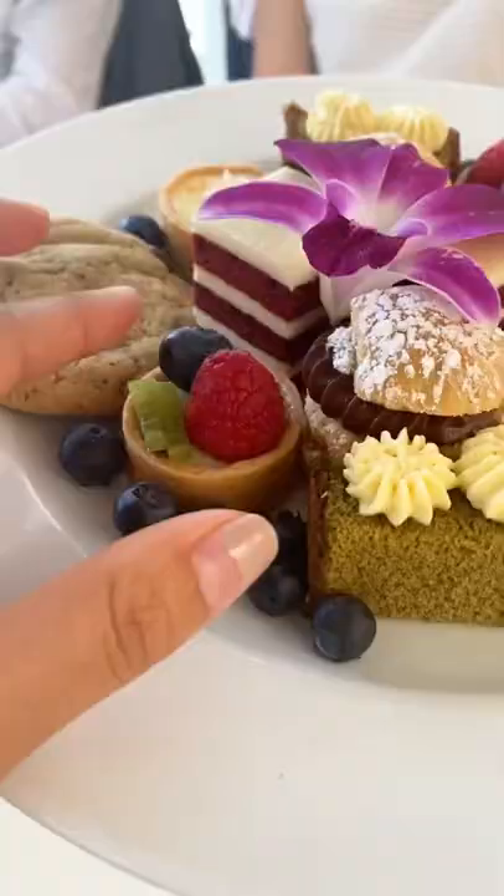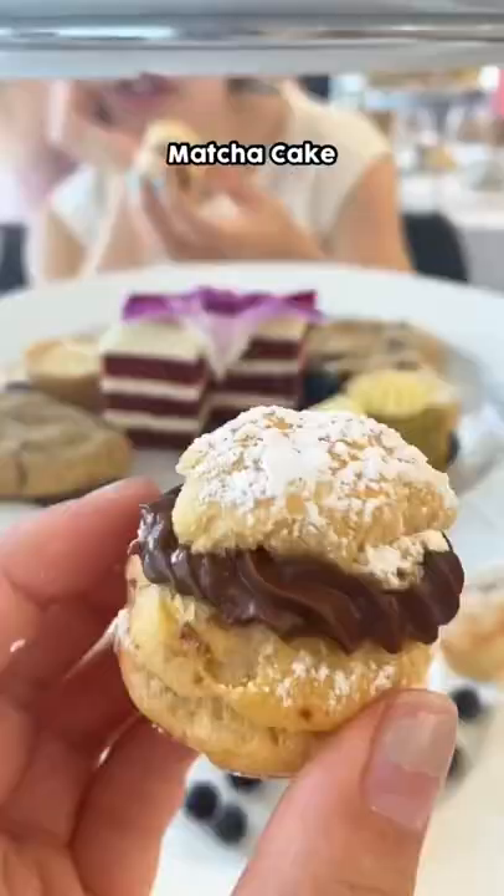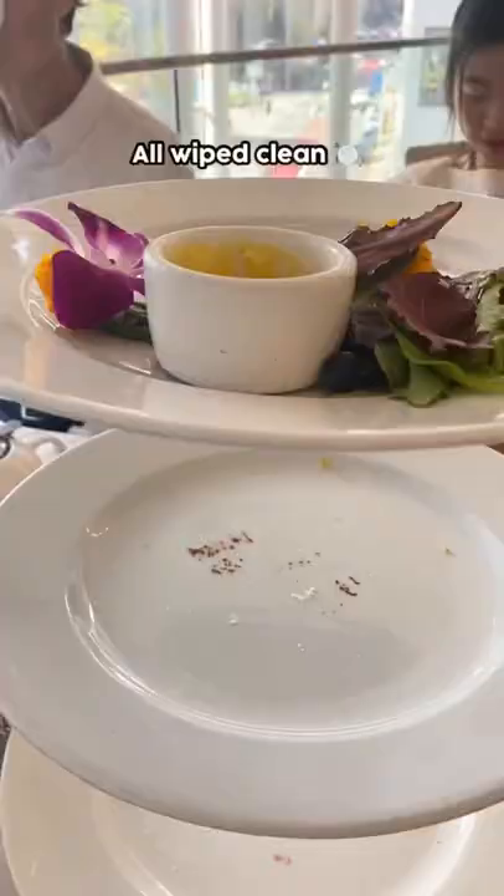And the top tray was entirely dedicated to desserts. There were delicate fruit tarts, cookies, matcha cake, and even an orange chocolate cream puff. Would you drop by this Neiman Marcus for high tea?